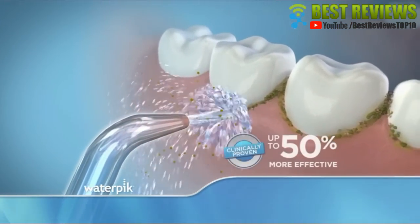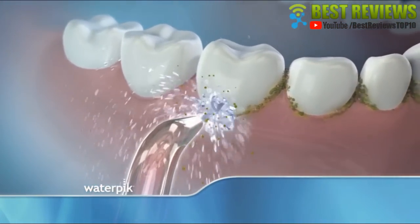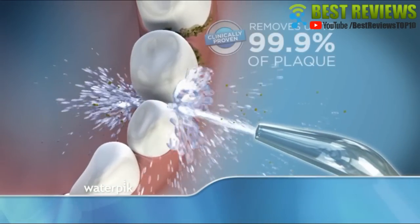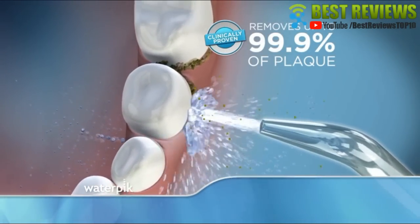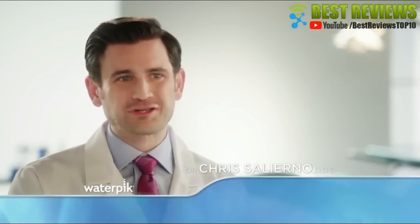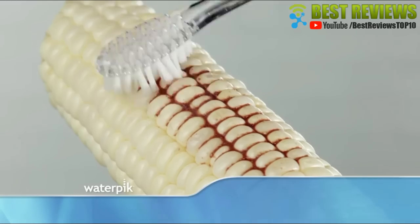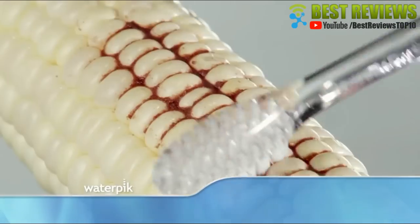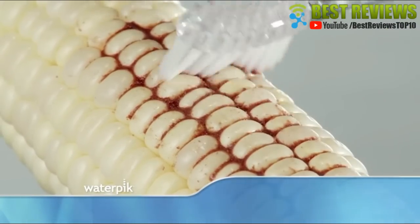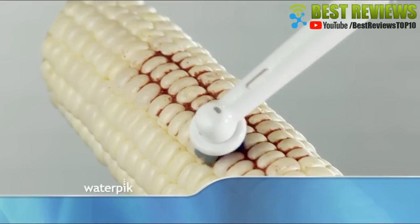In fact, water flossing is clinically proven to be up to 50% more effective than string flossing, and it's also clinically proven to remove up to 99.9% of plaque from treated areas. And it doesn't hurt. The Waterpik water flosser works — it's been clinically proven. That's why I strongly recommend it to my patients. This piece of corn with rows of kernels is like your teeth. Brushing really just gets the surface, and the same is true on your teeth.